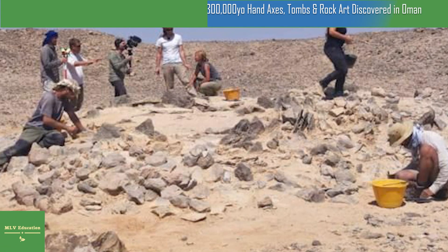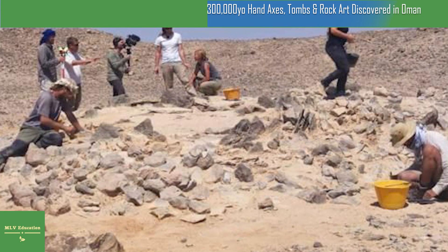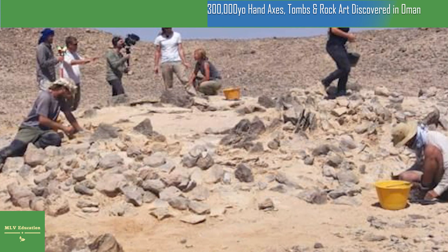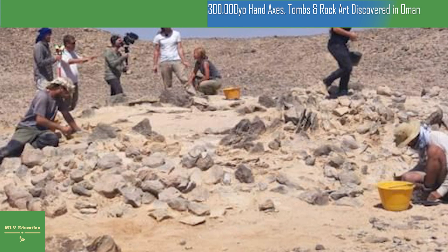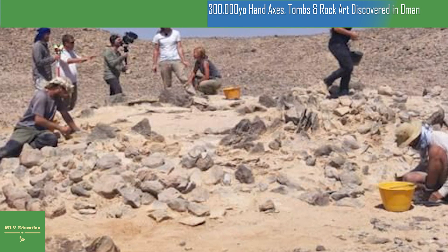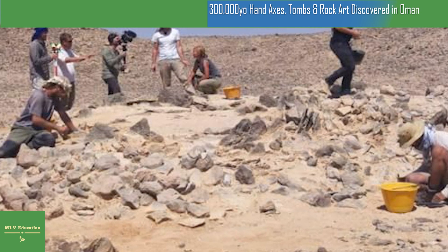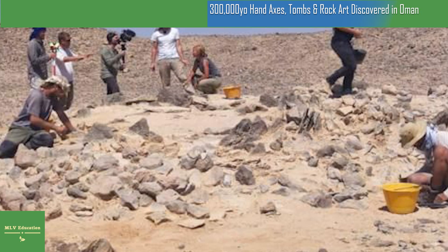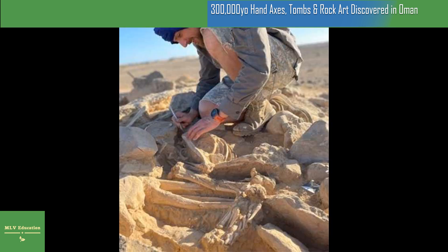More than 20 archaeologists and geologists from 10 countries, led by the Institute of Archaeology of the CAS in Prague, have completed their third consecutive season excavating two archaeological sites in Oman. The excavators found a collection of rare hand axes dating to the first waves of human migration out of Africa, circular burial chambers, and a collection of rock engravings. These finds, made in the world's largest sand desert, are expected to contribute to understanding the earliest history of Oman.